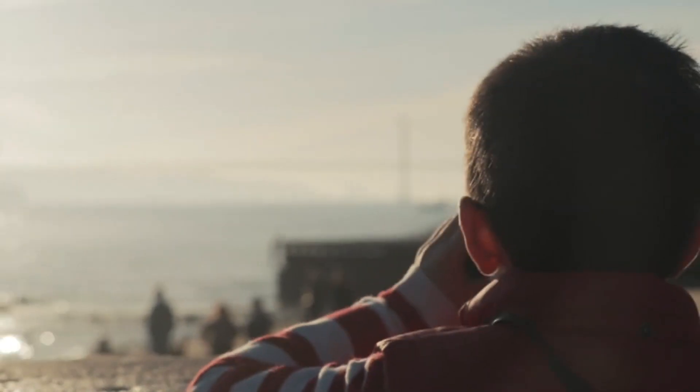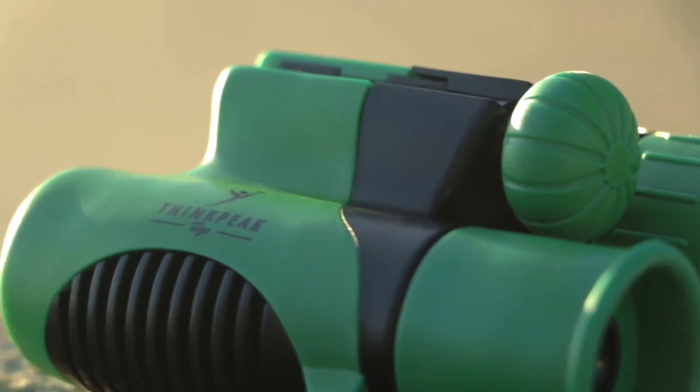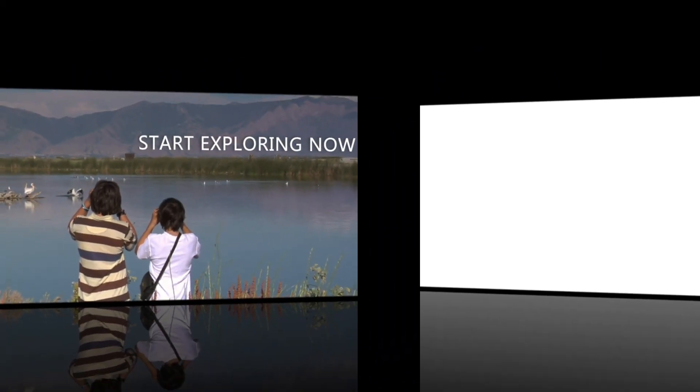Our researchers have compiled a list of high-quality options so you can select the right binoculars for your little explorer. Plus, we've put together a comprehensive buyer's guide to answer all your binocular questions. Let's dive in.